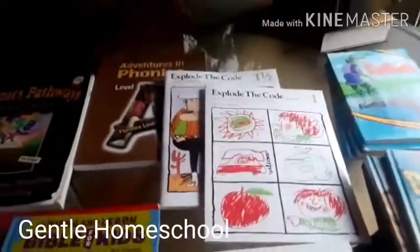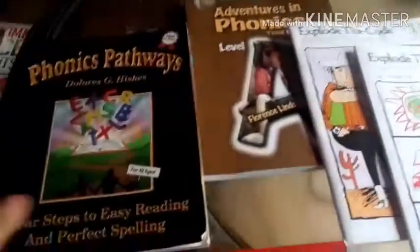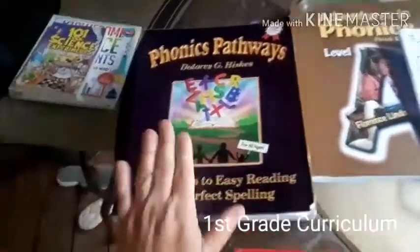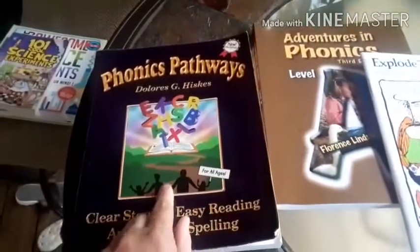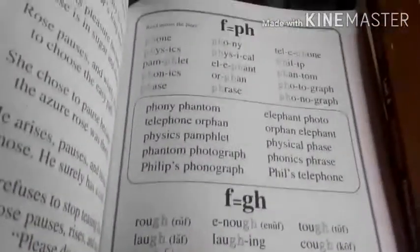This is going to be my first grade curriculum choices. We'll start with phonics — we would finish up our Teach Your Child to Read in 100 Easy Lessons, or the other phonics books, and then start Phonics Pathways because it goes a little more in depth as far as reading and learning phonics, like how 'ph' makes the F sound.